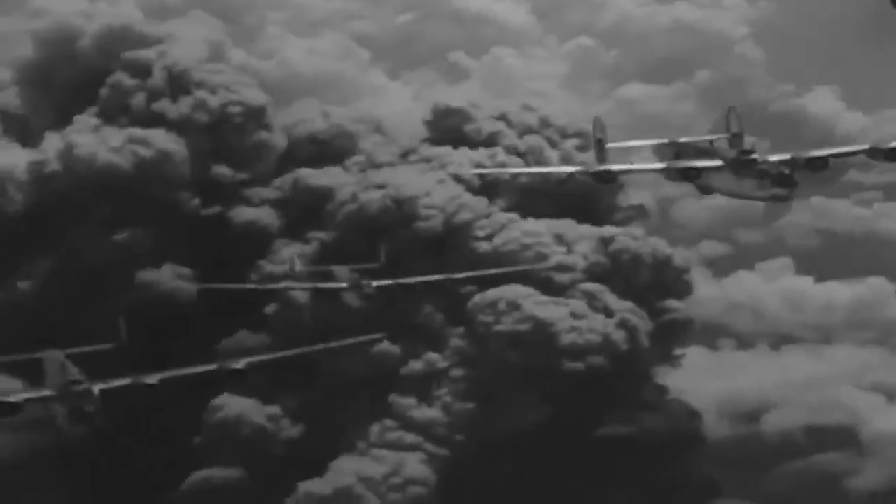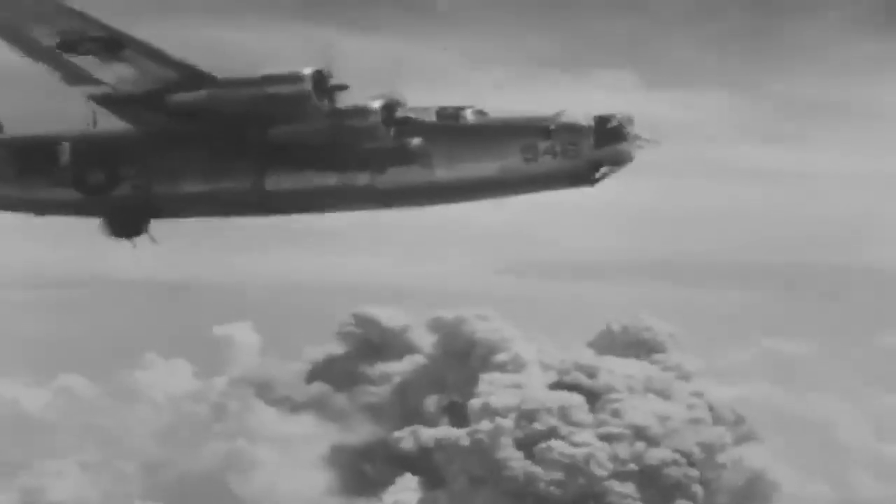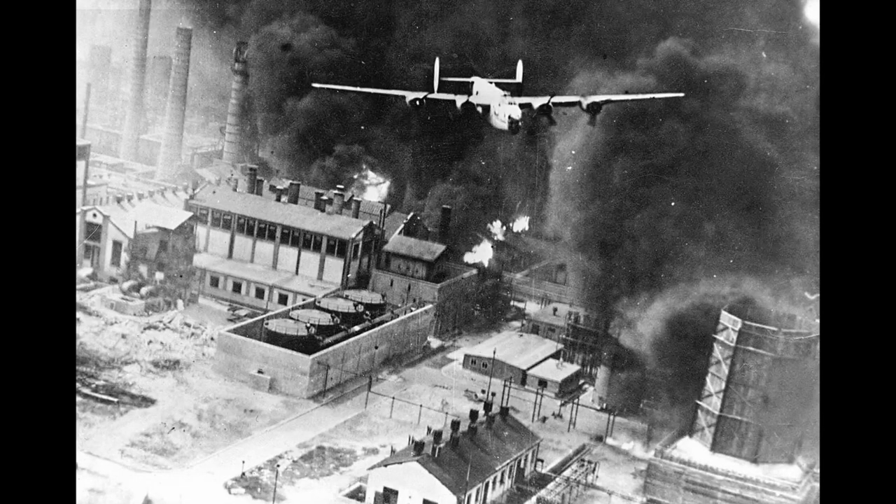By the end of the last wave of attack, only about 88 B-24s, mostly in awful shape, managed to return. The heroic deeds of the air crews that went on that mission are etched to the pages of history, but never again did the U.S. attempt a low-altitude air raid using heavy bombers.